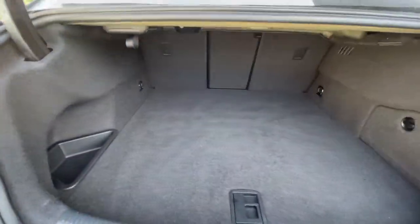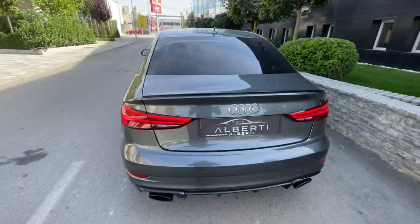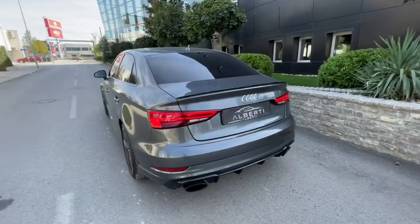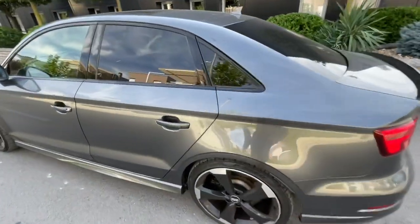Now let me show you the trunk — it has very good room. Of course you can fold down the rear seats. We can also see the rear diffuser, which looks beautiful, and this color is amazing.